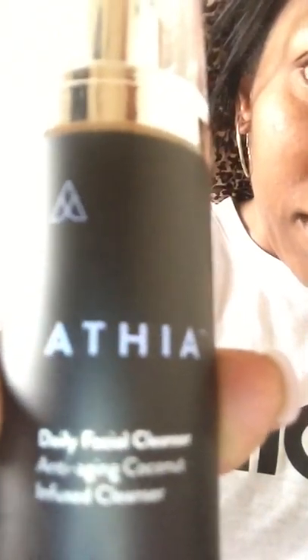This is the product right here — Athea Facial Cleanser — and I'm taking it out of the box. Let me check the instructions: it says to use as a daily facial skin cleanser and apply evenly to the entire face. I'm going to do four pumps: one, two, three, four.